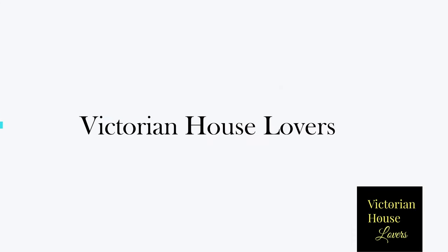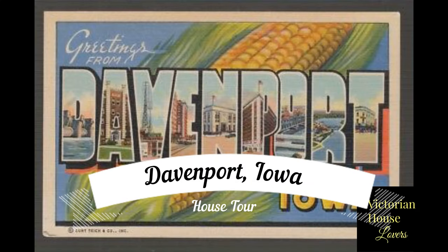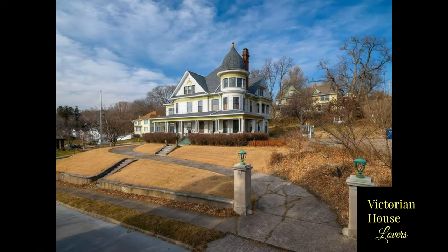Welcome to Victorian House Lovers. Today we would like to take you on a home tour of this 1900 Queen Anne Victorian in Davenport, Iowa.